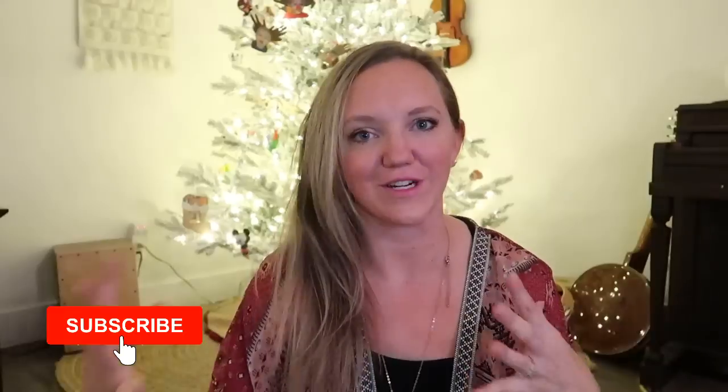Hey guys, welcome back to another day of vlogmas. Today's video is my educational toy gift guide. This is one of my absolute favorite videos to film every year. It's also the one that is probably the hardest because I have to deep dive through all of our stuff and find all these products for you.